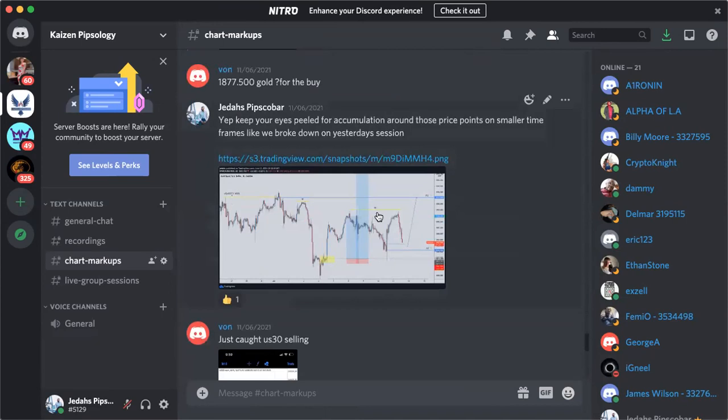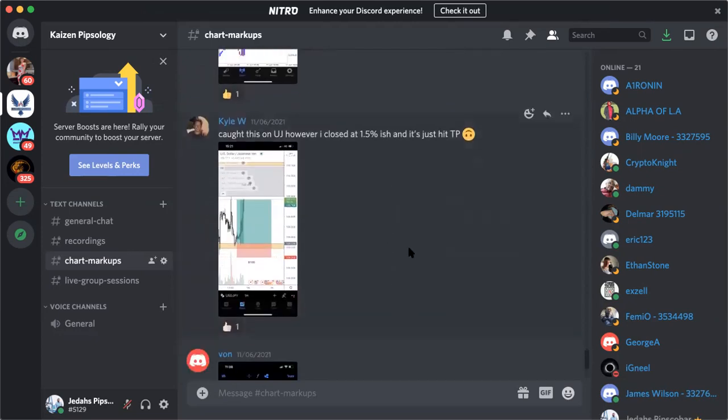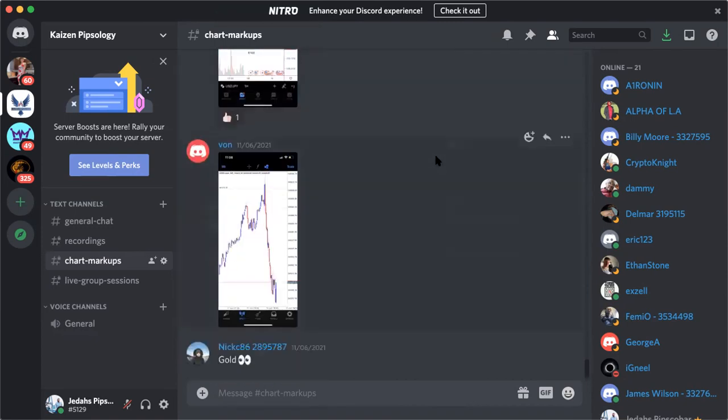That's it for this week — we had a very great week in regards to GJ, gold, and everything else playing out. Until next time, I hope you have a profitable and successful week. Keep working towards those goals, keep studying, and you will keep getting closer to them. Take care, have a blessed week.